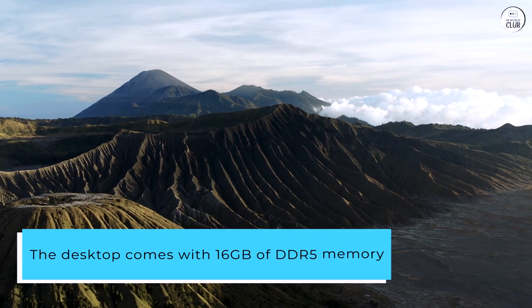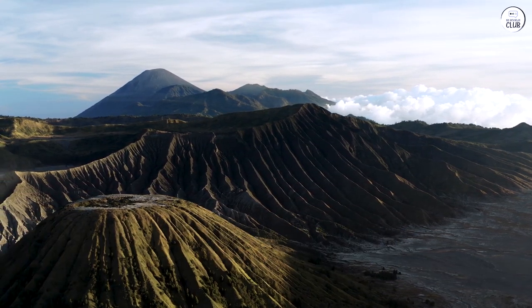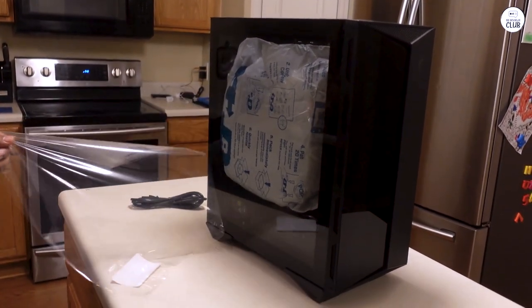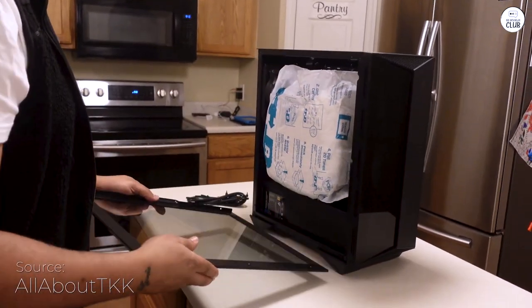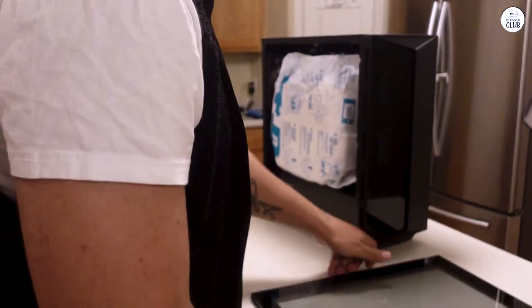The desktop comes with 16GB of DDR5 memory and a 1TB NVMe SSD, which means everything loads very quickly. Starting up the system and loading games or apps takes almost no time. The memory setup is efficient, so it can handle multitasking and heavy workloads quite well.